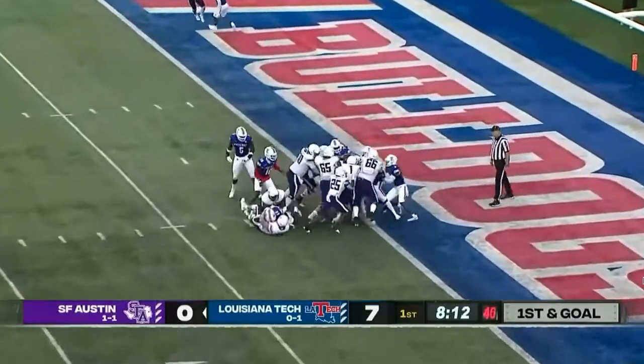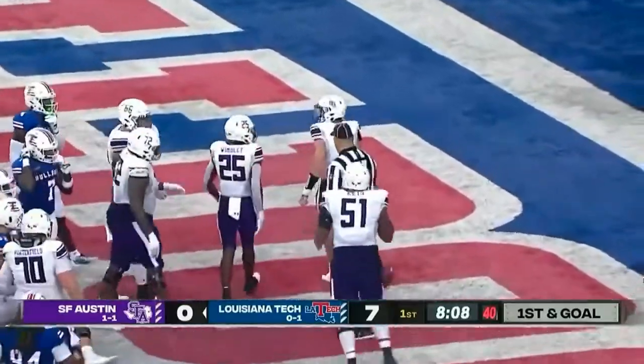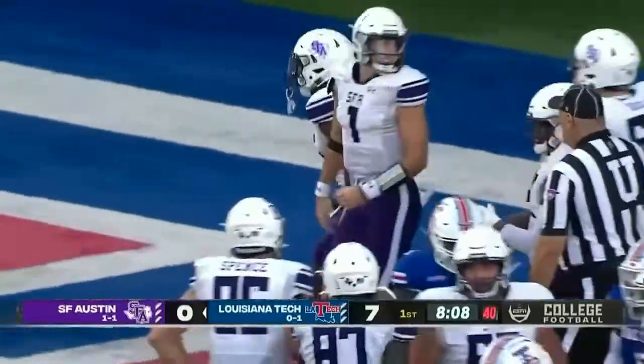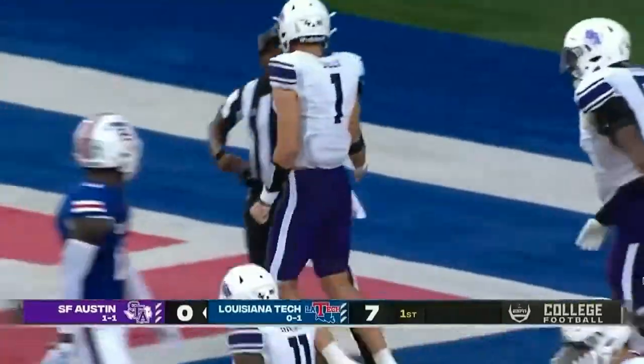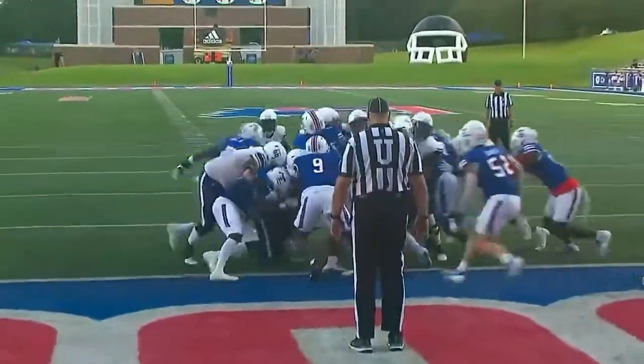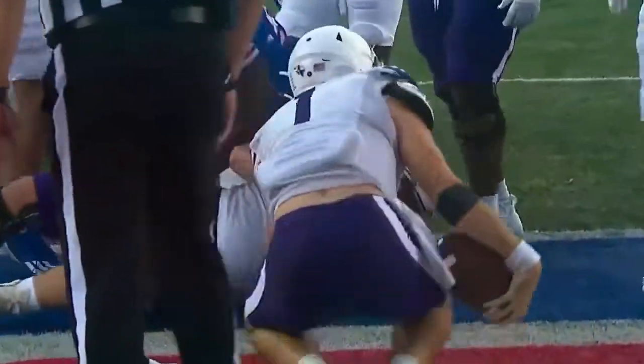A quarterback sneak right guard and the pile is still being pushed — it's a touchdown! Trace Self, using that 6'4", 190-pound frame, was able to keep the legs pumping and scores from one yard away. Self on the quarterback sneak, all set up by a great punt and the interception, and we are brand new.